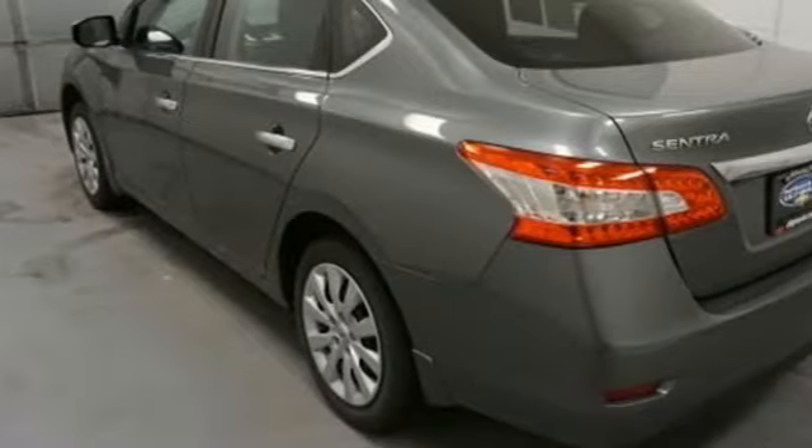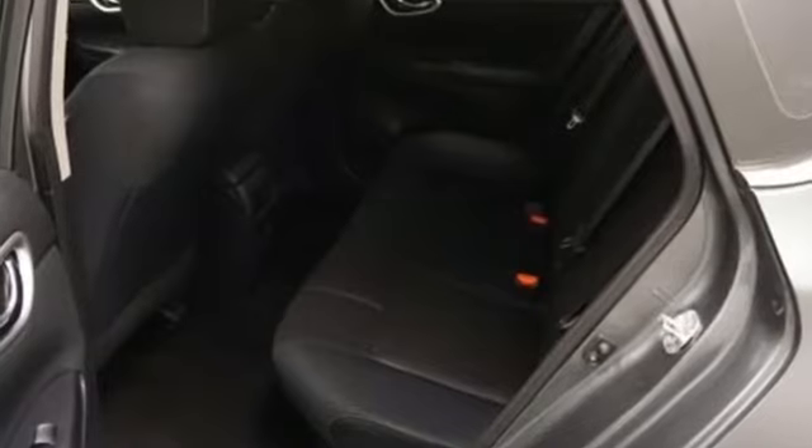Car and Driver notes those are real LEDs you're seeing dressing up the headlights and taillights. They're standard equipment. Nissan, built for the human race.